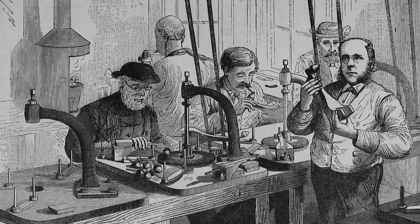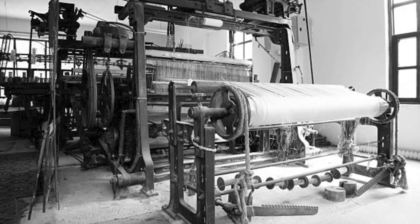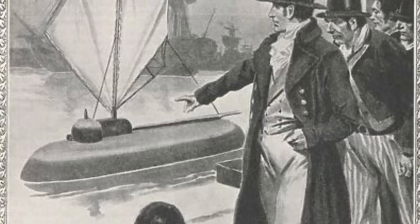He developed a design for a machine to cut marble, a canal system to move goods inland, and a machine with a powered loom to spin flax. He also designed a submarine called the Nautilus, which he tried to sell to the French Navy.